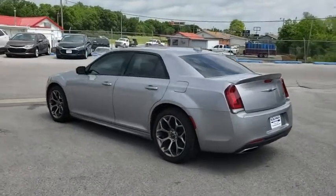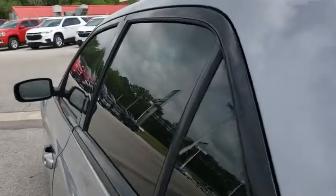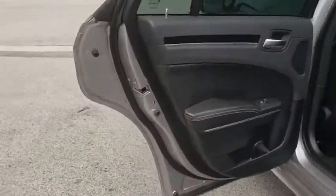Adjustable steering wheel, power steering, four wheel disc brakes, aluminum wheels, auto dimming rear view mirror, cruise control, keyless start, floor mats, premium sound system.